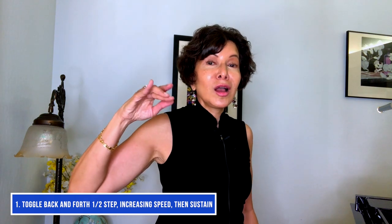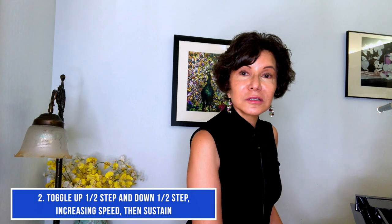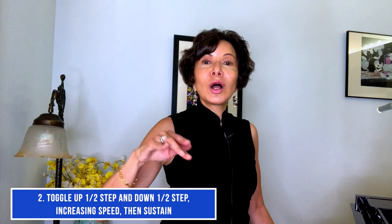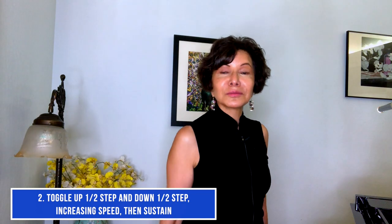Let's do it up another half step. Here we go. Or we can go up a half step, down a half step. I'll do it down here for the men, but let's go, everybody. One more.